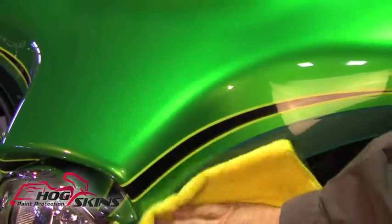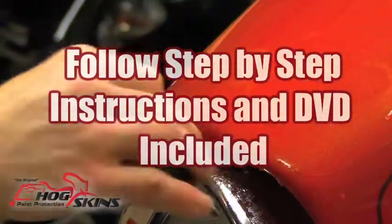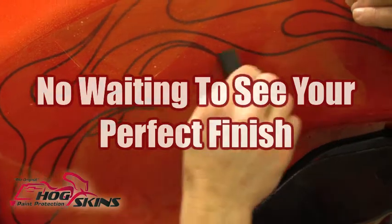You choose. Simply follow our step-by-step instructions and the DVD included in your kit, and you can apply instantly crystal clear protection. There is no waiting to see your perfect finish.